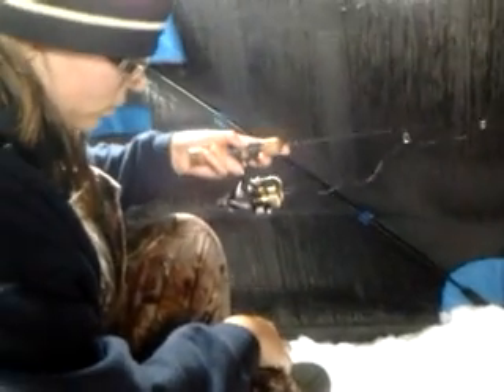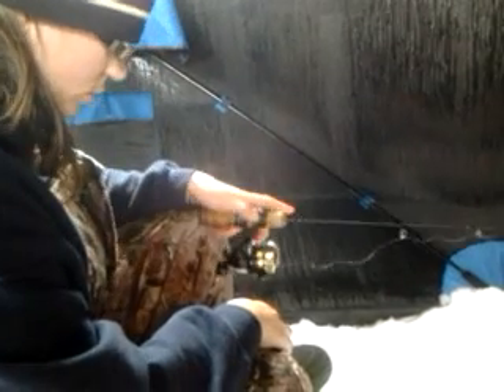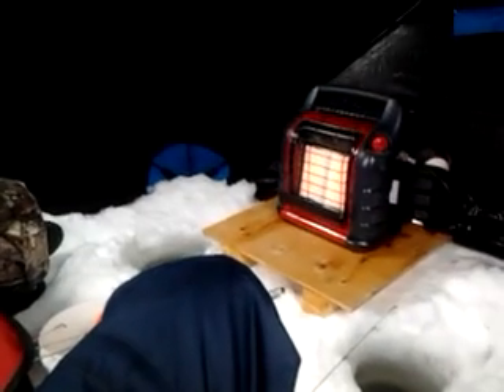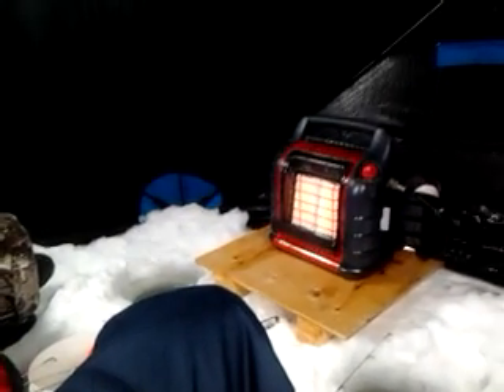Fishing with shiners. Got our Mr. Heater Big Buddy heating up, keeping us warm on this cold, windy day. It's actually not too cold but it's very windy and snowy. Okay, we'll check in with you with the next fish. Thanks from IceHutRentals.ca.